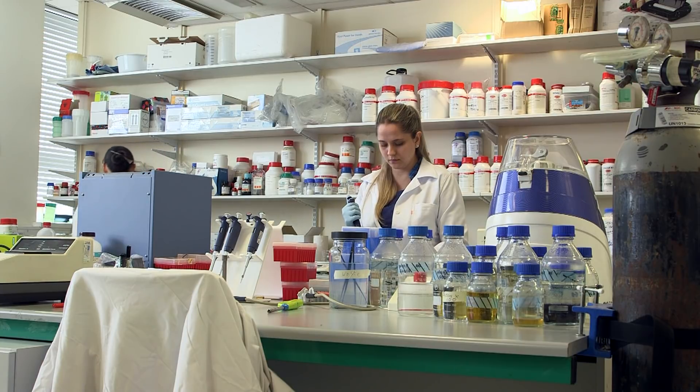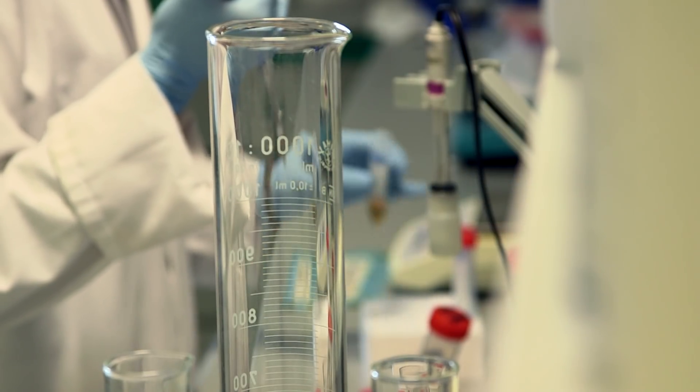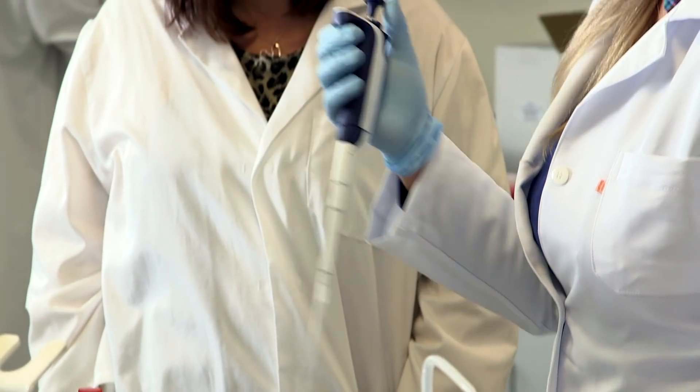In this lab, they're trying to find a way to reduce the methane that cows, sheep and other farmed animals produce through their digestive systems. The livestock contribute about 14% of global greenhouse gases. Sharon and her team are investigating whether new types of food and selective breeding could reduce how much gas the cows and sheep emit.